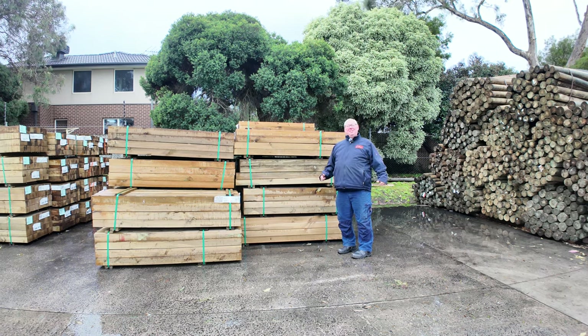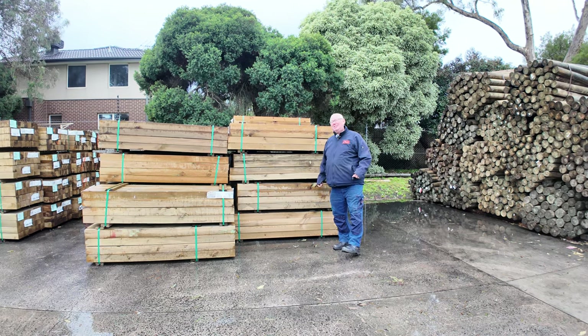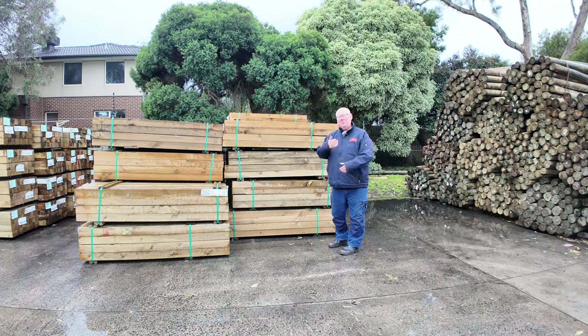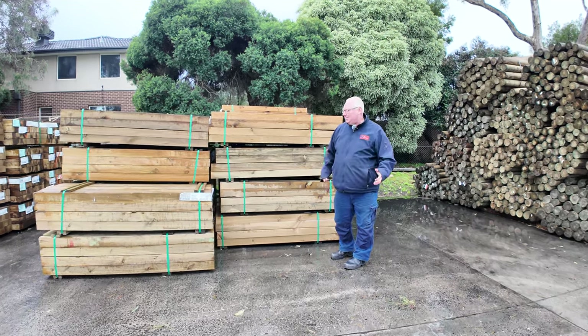Hello! Michael from Fowls here once again for the Tuesday afternoon Timber Auction Preview. Tomorrow's auction is Wednesday the 12th of June 2024 at 10am. Let's go for a walk and check it all out once again this week.